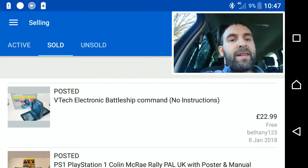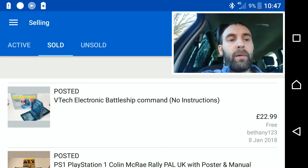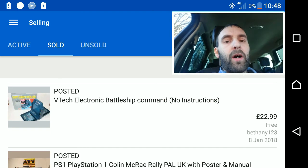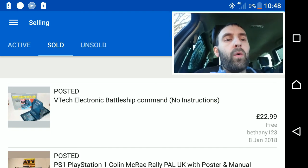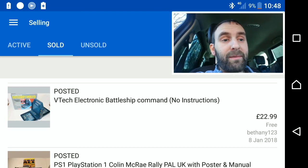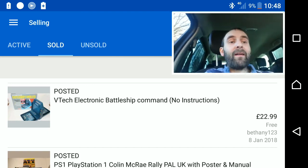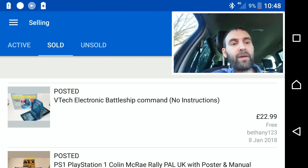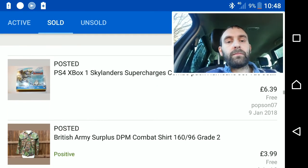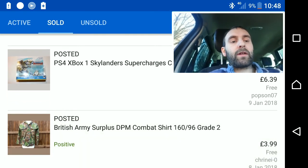A VTech Battleship — this has been in my file of shame for quite some time. If you follow the channel you'll know I picked this up about two years ago. It's been sitting around, but I finally decided to list it and it went within two or three days for £23.